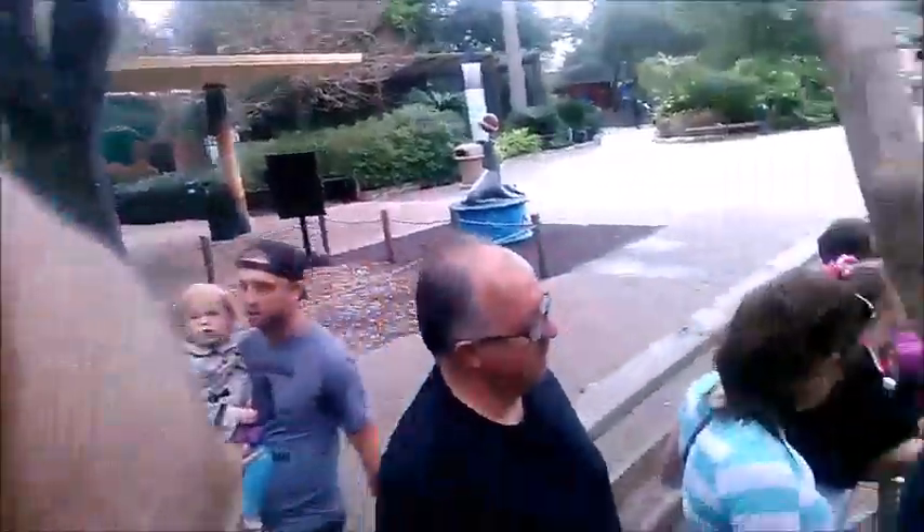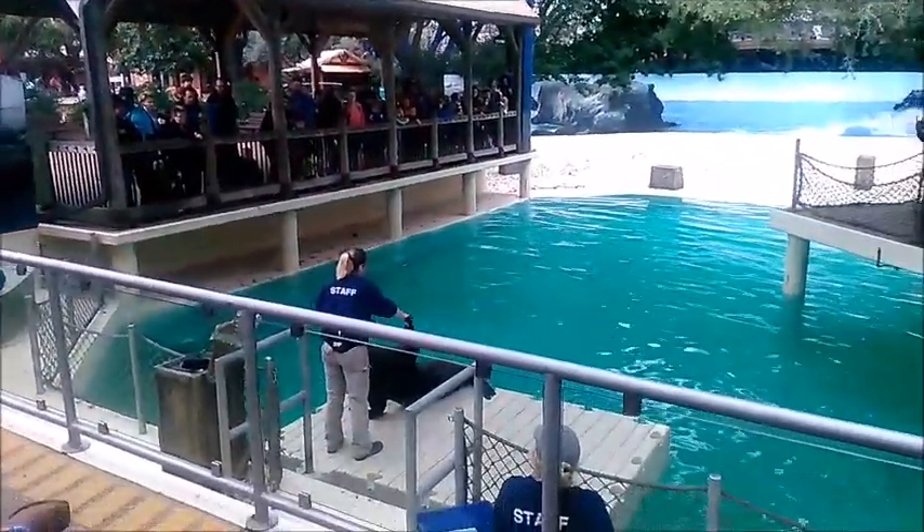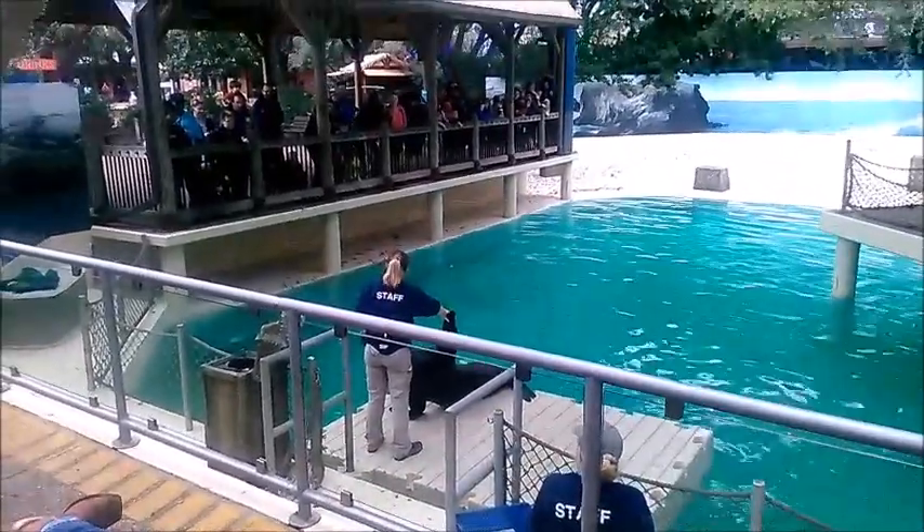And then the last way you can tell whether it's a sea lion or a seal is to watch how they move through water. Sea lions use their giant, powerful front flippers to propel themselves.